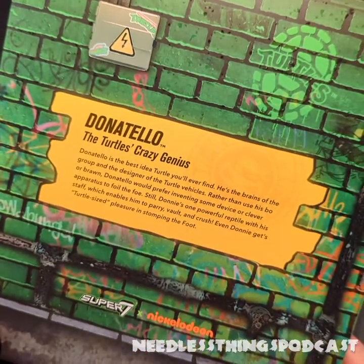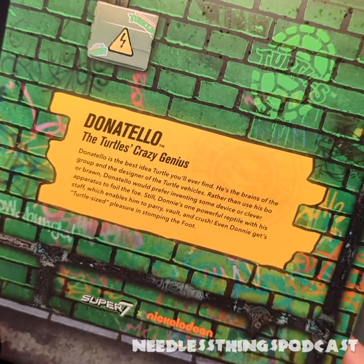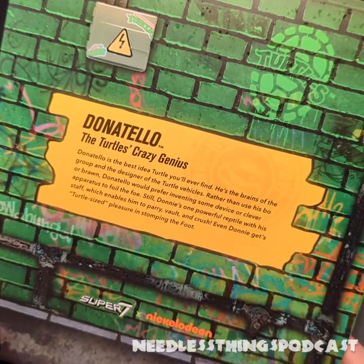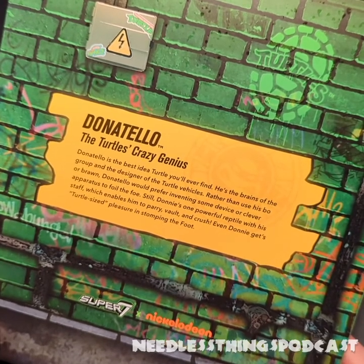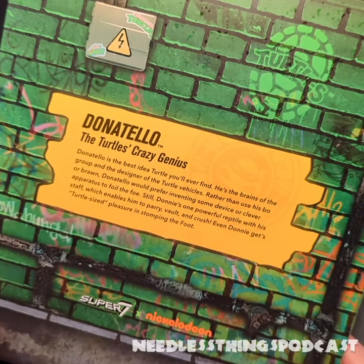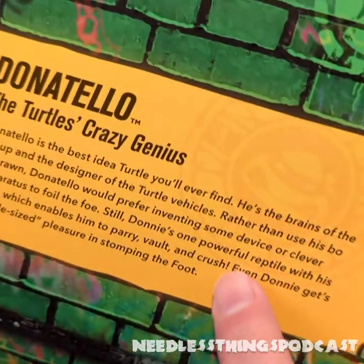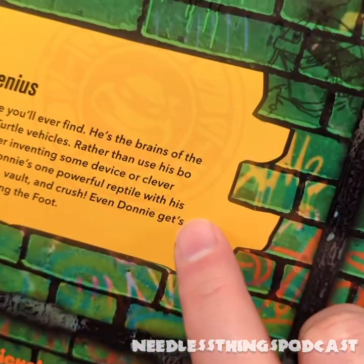Donatello, the turtle's crazy genius. Donatello is the best idea turtle you'll ever find. He's the brains of the group and the designer of the turtle vehicles. Rather than use his bow or brawn, Donatello would prefer inventing some device or clever apparatus to foil the foe. Still, Donnie's one powerful reptile with his staff, which enables him to parry, vault, and crush. Even Donnie gets turtle-sized pleasure in stomping the foot. I appreciate that we have the Oxford comma in here, but that little apostrophe needs to go away — sorry, Super Seven, hire me to write your copy.